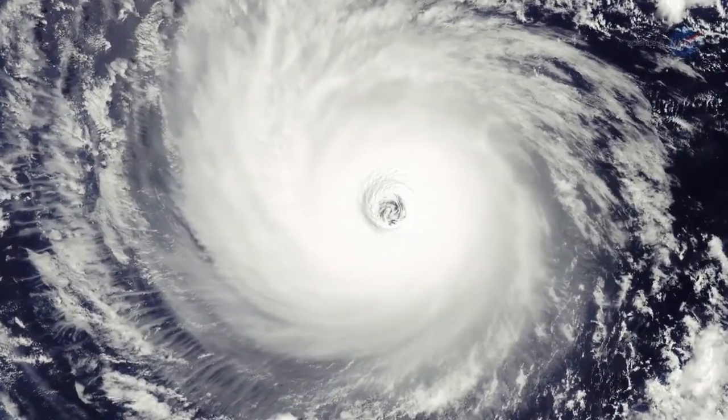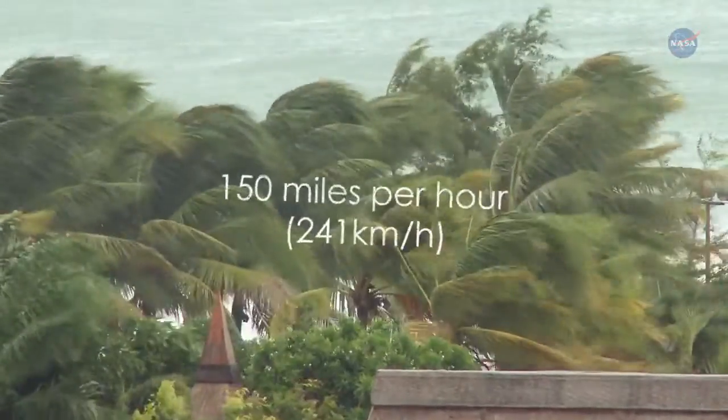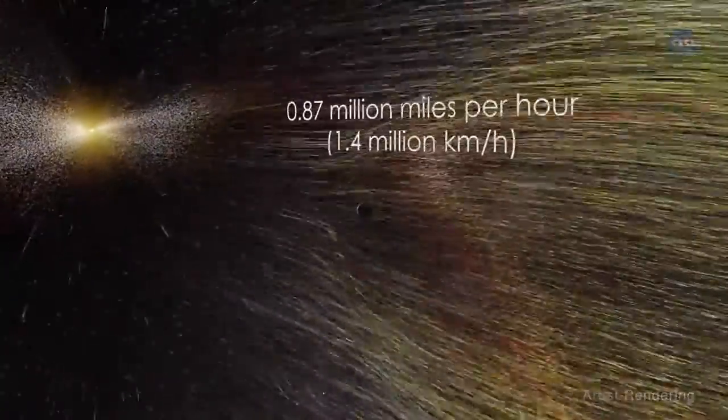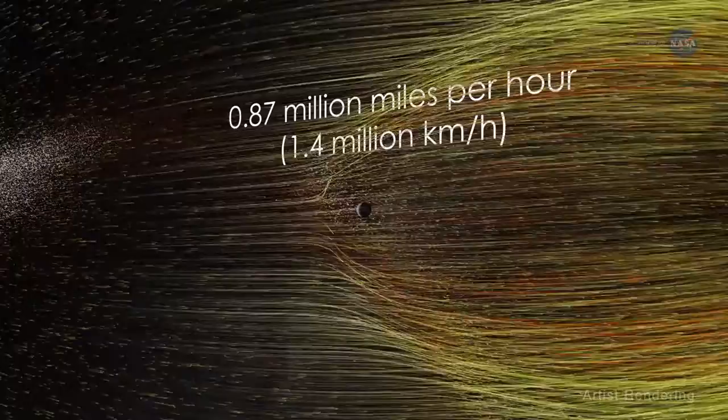The wind speed of a devastating Category 5 hurricane can top over 150 miles per hour, or 241 kilometers per hour. Now, imagine another kind of wind with an average speed of 0.87 million miles per hour, or 1.4 million kilometers per hour.